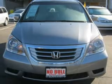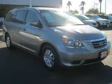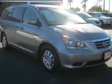Premium wheels lend a distinctive appearance. Anti-lock brakes help you bring your vehicle to a safe stop. The sunroof lets fresh air in.